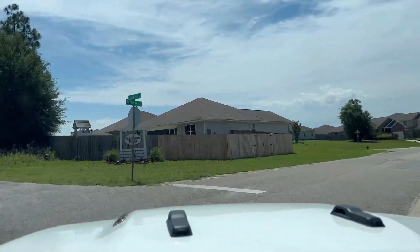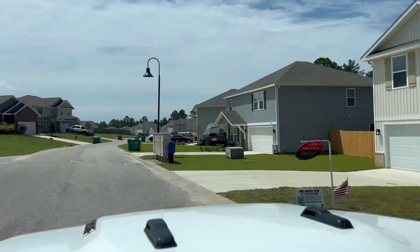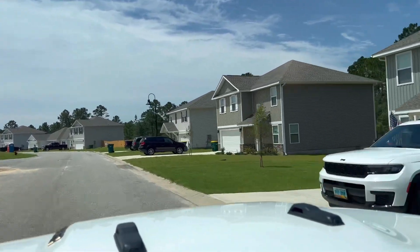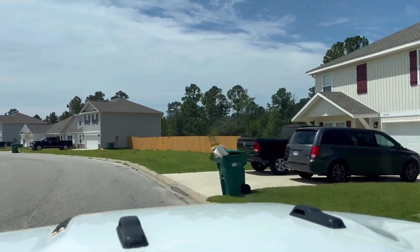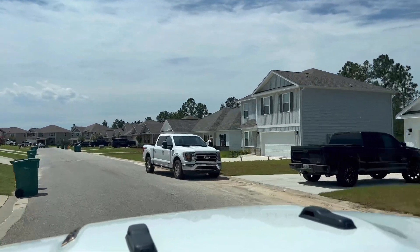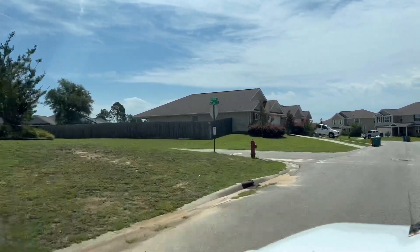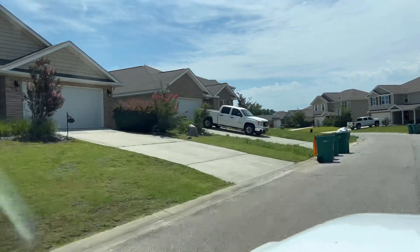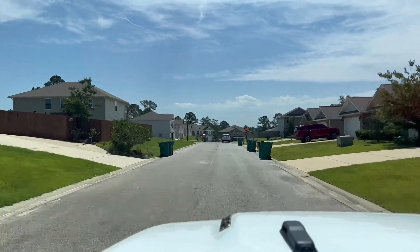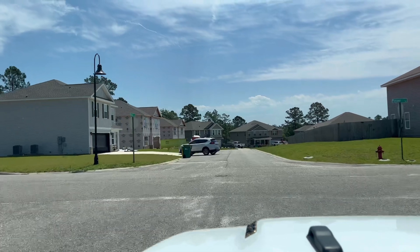Here we are at Patriot Hills. We're going to come on in here and show you a little bit more of the neighborhood. On this side you can see that some of these lots were not as flat as they are on the left. Right here is where Partridge Ridge and Plover meet.